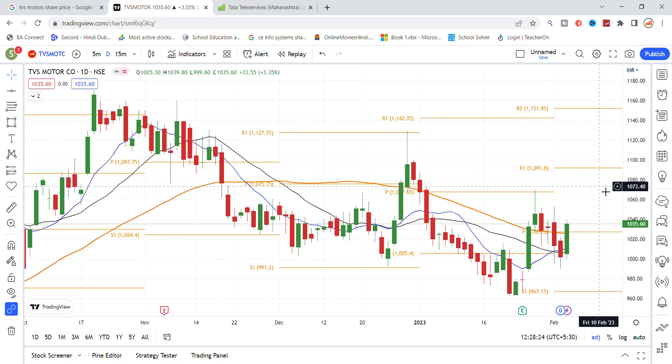The breakdown level is around 1050. If the stock falls below this level, TVS Motor could see further downside.